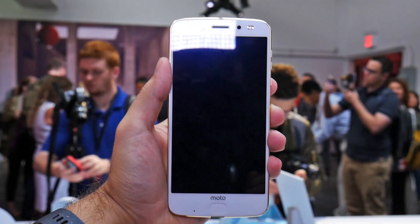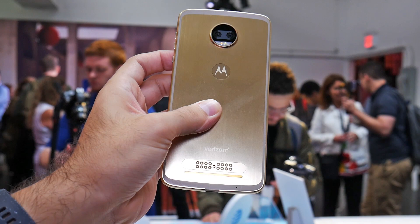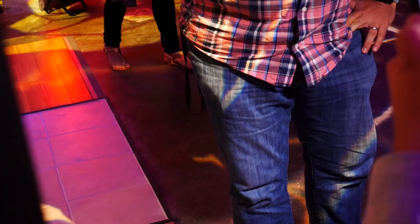The Moto Z2 Force has the typical arsenal of hardware internals for a 2017 flagship: a Qualcomm Snapdragon 835 CPU, 4GB of RAM, and 64GB of internal storage. The display is the same as last year's — a 5.5-inch QHD OLED screen. Oh yeah, and did we mention it's shatterproof?